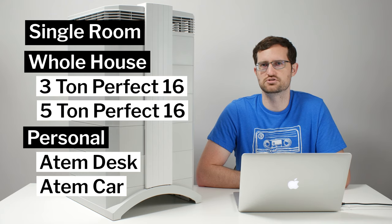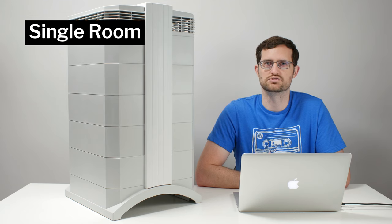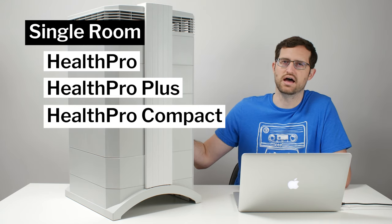For the rest of this video, we're primarily going to be concerned with their residential single room air purifiers, though they do also make commercial units, whole house models, and personal models. Talking about their single room offerings, first up we have the Health Pro series, which includes three different models: the Health Pro, the Health Pro Plus, and the Health Pro Compact. On the table here today we have the Health Pro Plus.